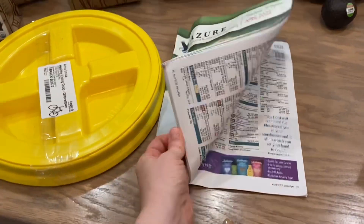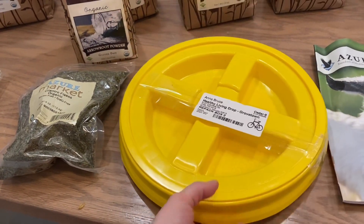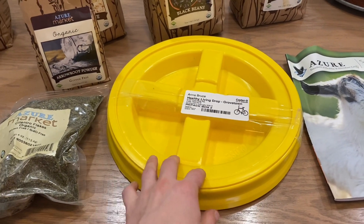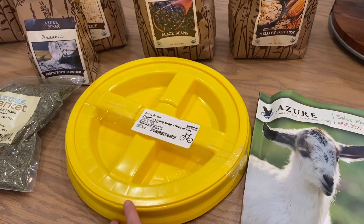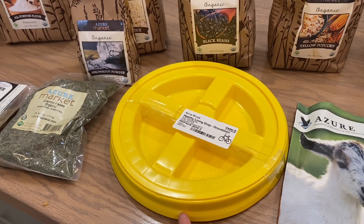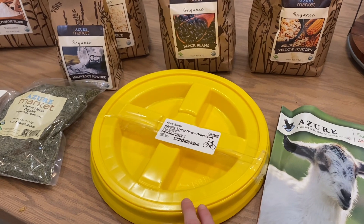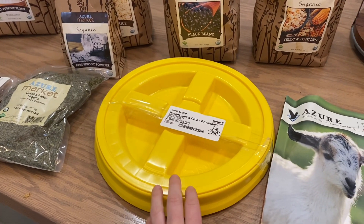They always send you their little sales flyer, which is nice. I picked up another gamma lid — this attaches to a five-gallon bucket. I'm going to grab a five-gallon bucket from Lowe's for my soda ash and put this lid on top. These lids are so much easier to get into than a regular bucket lid. Quick tip: if you're going to store food in a five-gallon bucket, it needs to be a food-grade bucket. Azure does have those, though they're not always in stock, and you can also get them on Amazon. Always use food grade if storing food.